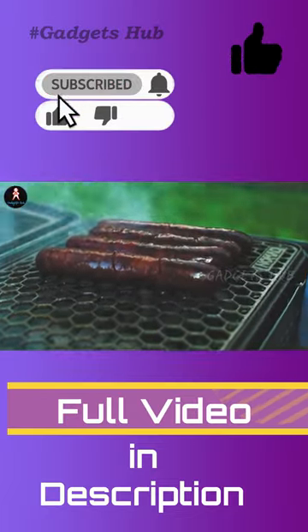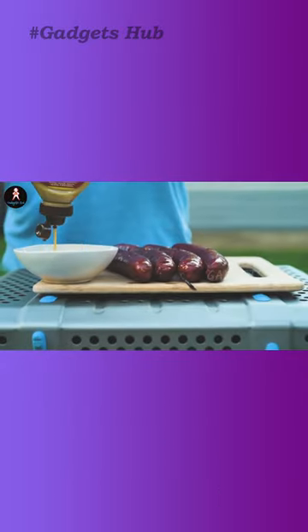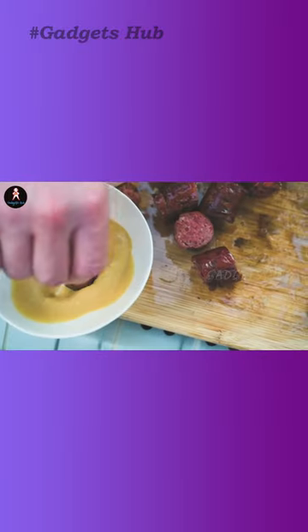With multi-layer construction, the outside of this portable charcoal barbecue remains at a good temperature. Lightweight and durable, this BBQ will be with you on family picnics for years.